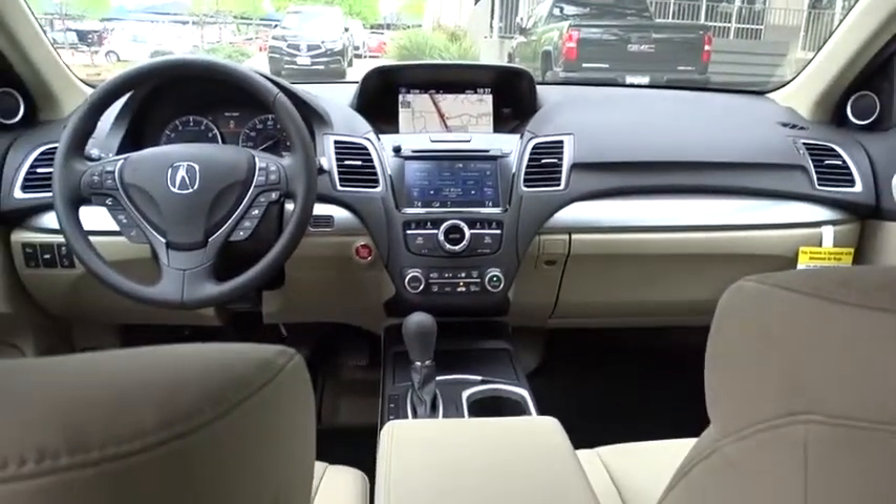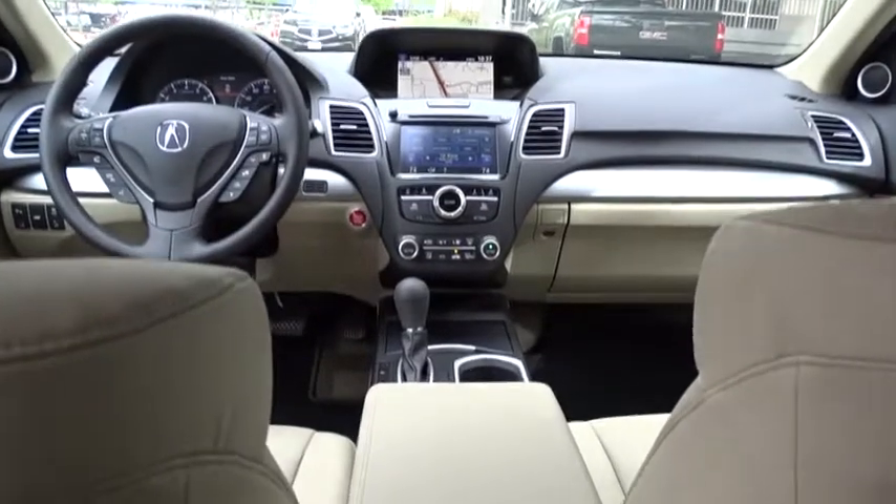Power passenger seat, lane departure warning, backup camera, Bluetooth, leather wrapped steering wheel, adjustable steering wheel, power steering, keyless start, auto dimming rear view mirror, cruise control.